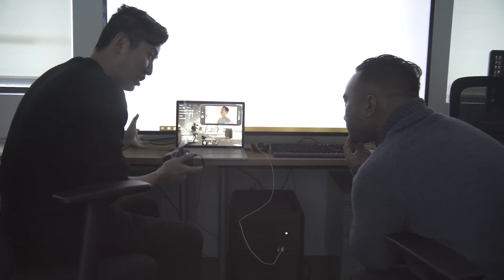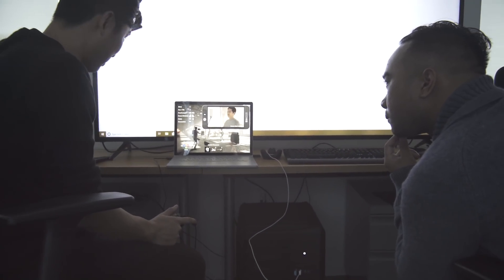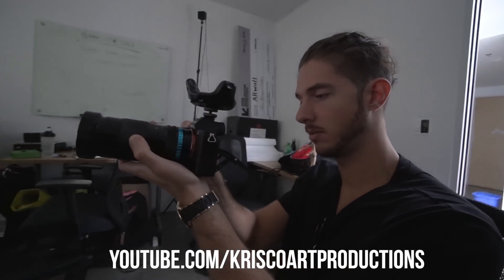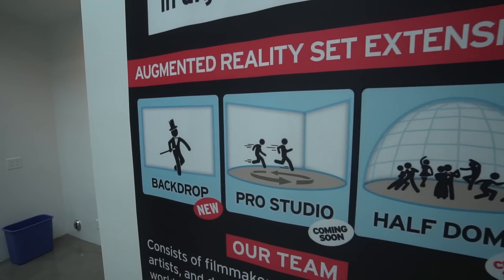I'm also using Unreal Engine to build tools for real-time work at the moment, so I thought it would be really cool for us to introduce each other, and I'm sure we'll see each other more in the future. Thanks to Chris Trooney for helping me film this, and I'll see you guys later!